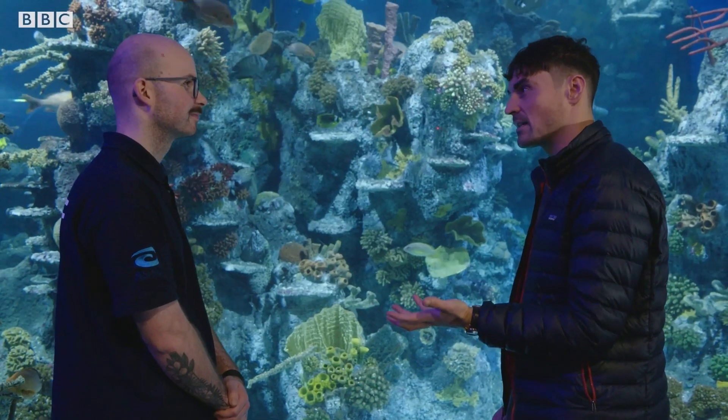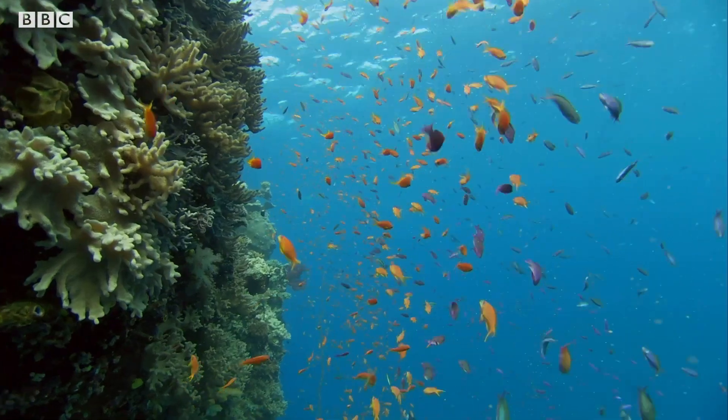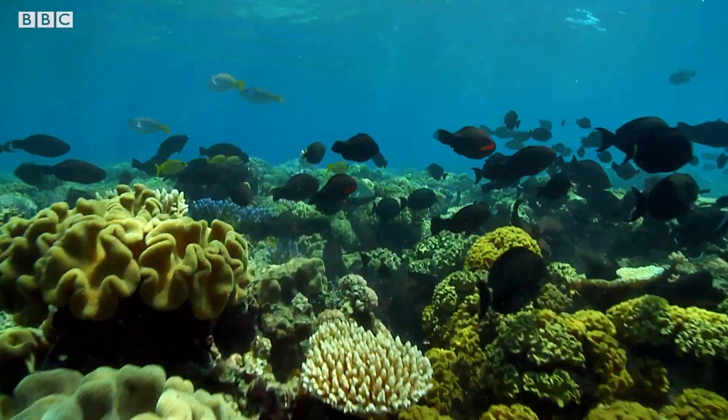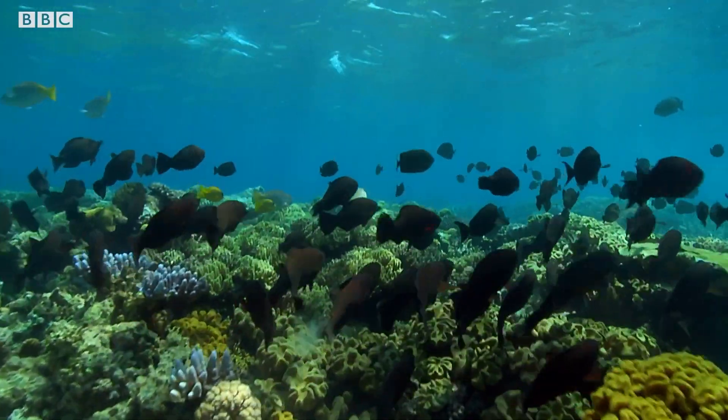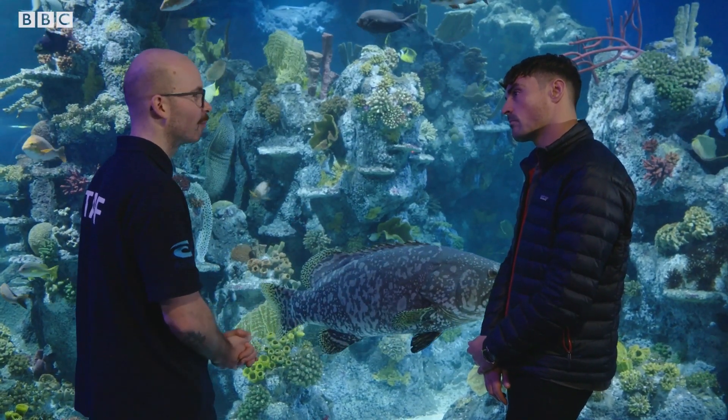Do you think not everybody who gets them will know exactly where they came from? I think it's a concern for some species that can only be wild caught, especially when there are certain species that are only found in a very small area. So this can make a massive impact on their wild populations.